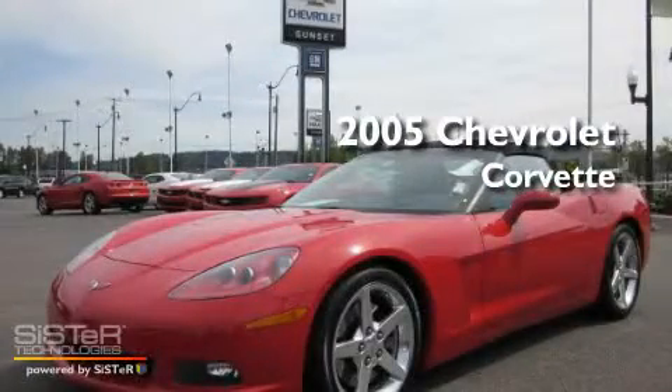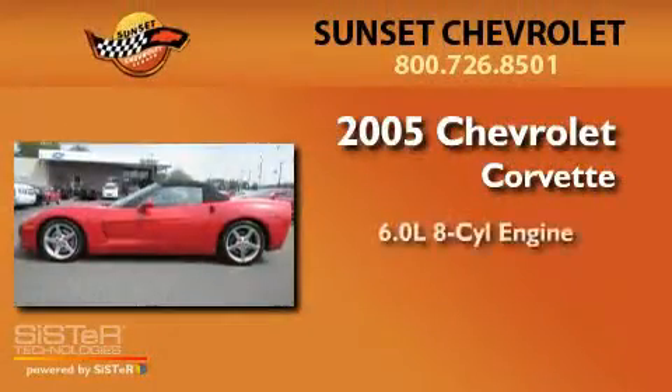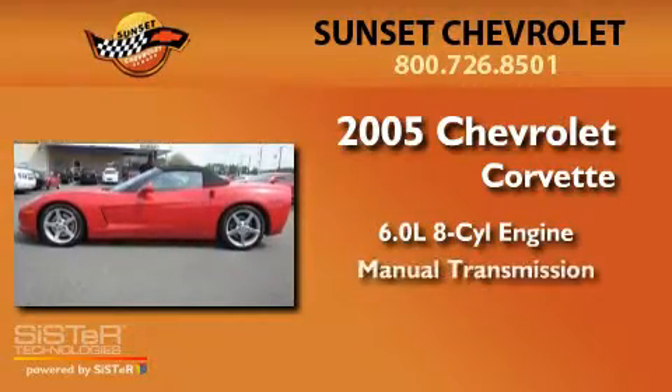This is a 2005 Chevrolet Corvette. It features a 6.0-liter, eight-cylinder engine and a manual transmission.